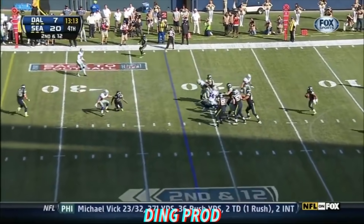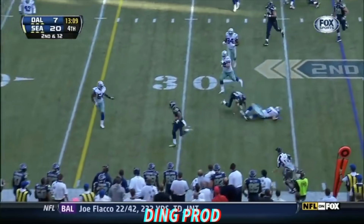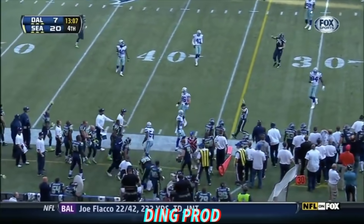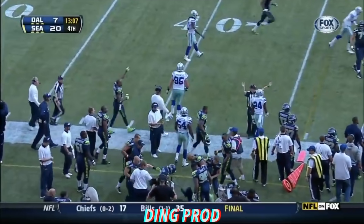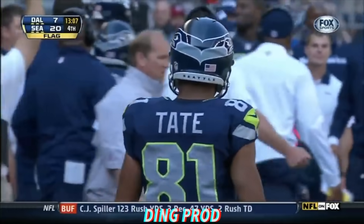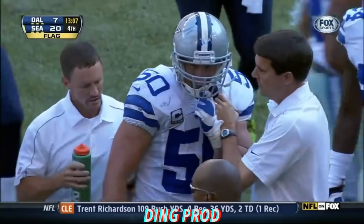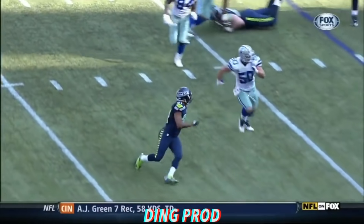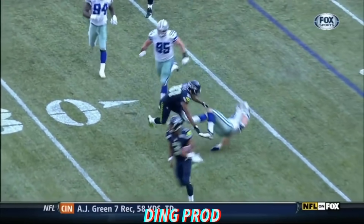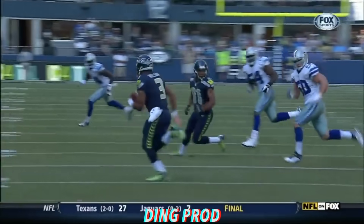Wilson with time can't find what he wants — he takes off. What a block! A late flag comes in after the block. It's a peel-back block — he cannot go. He cannot go helmet to helmet up around the head and neck area with helmet, shoulder, and forearm.